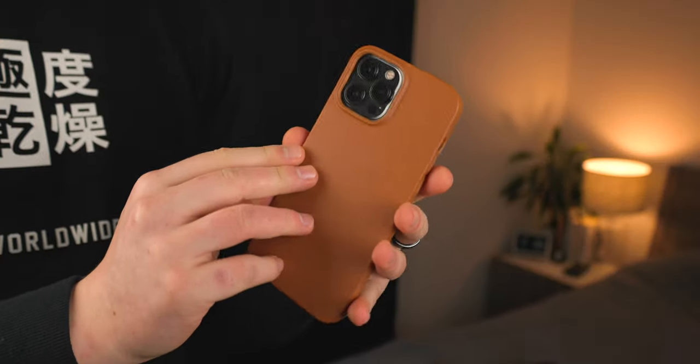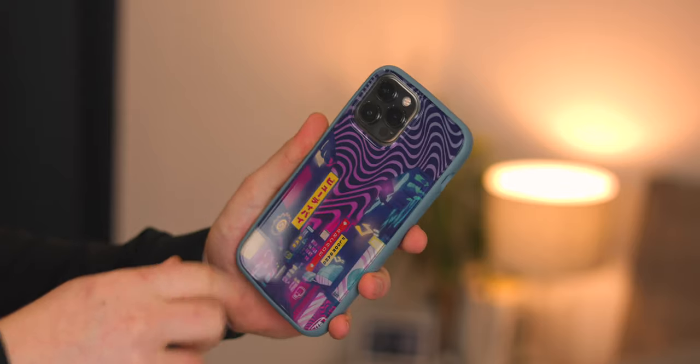For everyone new to the channel, I pretty much started from the ground up just making smartphone case videos, so it's pretty crazy how far I've come. I thought, let's jump back to the roots a little bit and take a look at some of my top smartphone cases for the iPhone 13.